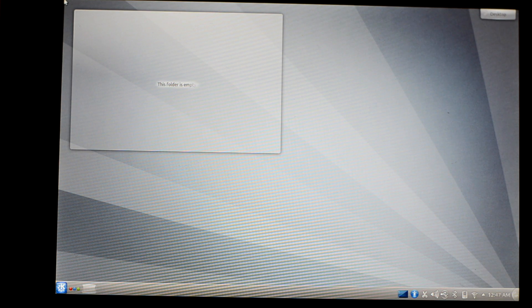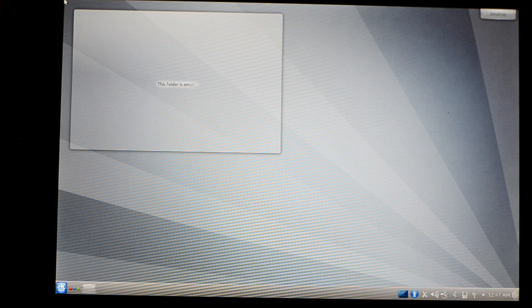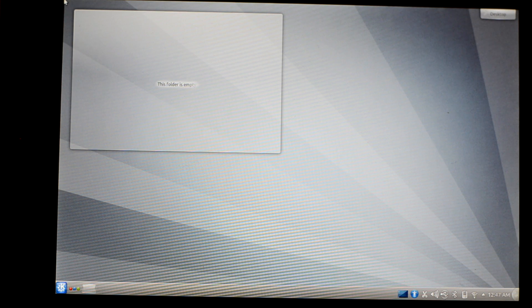Hey guys, this is Swapnal Bhartia from Mukwe.com again. You must have seen my previous video of Ubuntu running on Nexus 7. Then I just thought of installing Kubuntu on it, so I just installed Kubuntu desktop on top of Ubuntu.